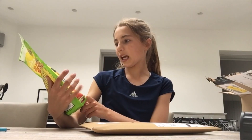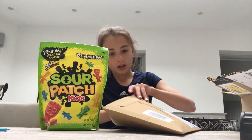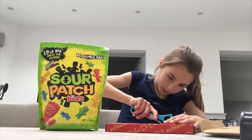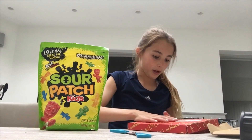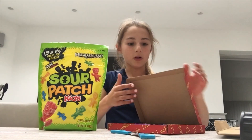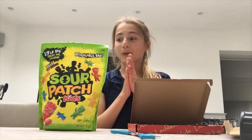This is Sour Patch Kids. Let me open this one first, and then this is the next box. I'm going to be trying — oh my gosh, I opened it the wrong way. Wow, so this is the box, and I'm going to be trying them in this video. I'm so excited.